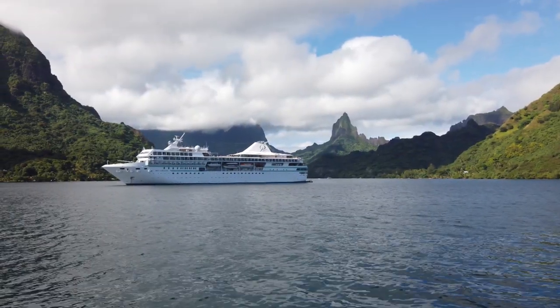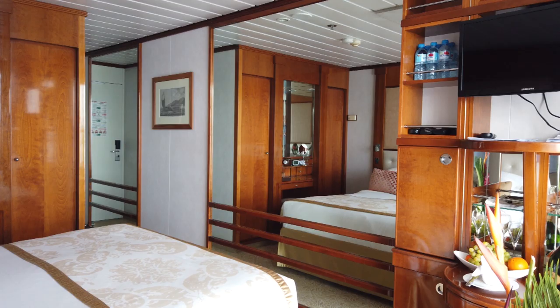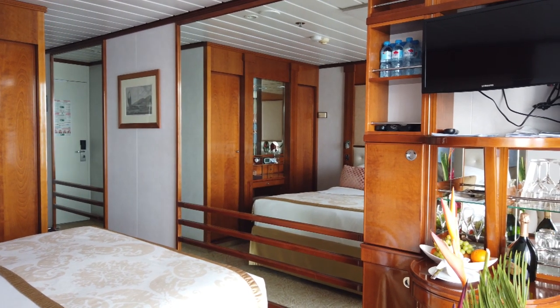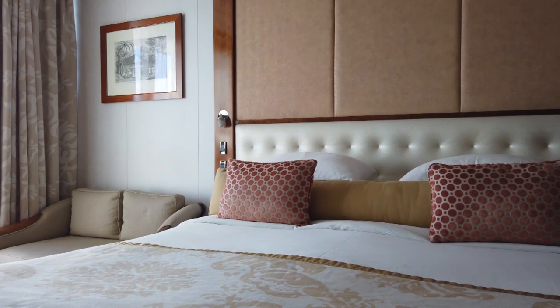First of all, small ship luxury cruising. The ship only has 332 guests and 217 crew, so a very high crew-to-passenger ratio. They have quite a wide range of cabins, ranging from very large owner suites down to porthole cabins.